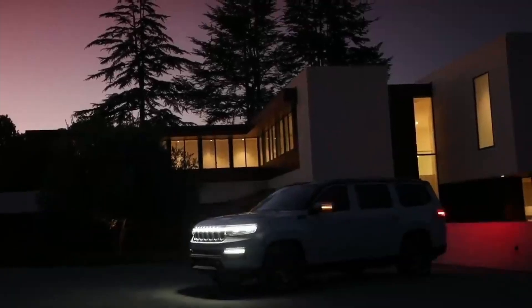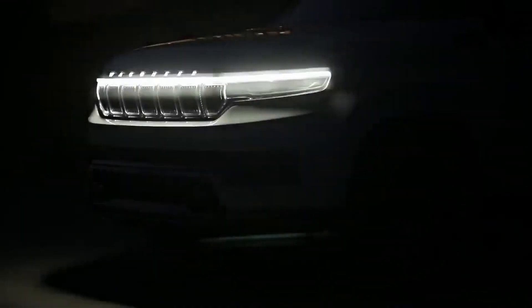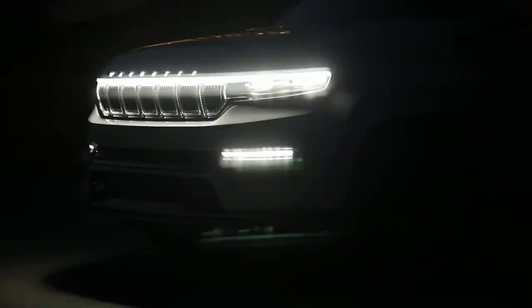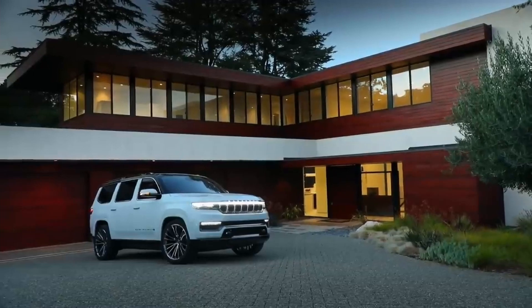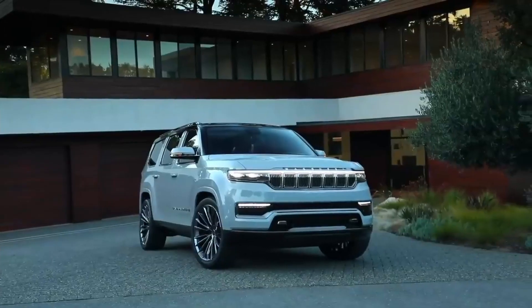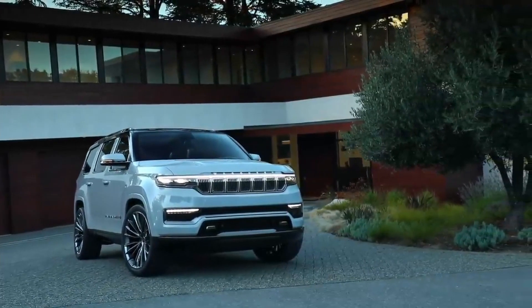The Grand Wagoneer is back — less expensive and still luxurious. The 2022 Jeep Wagoneer starts at $60,000, reaching up to $75,000 for the Series 3 level, which is the highest level offered by the Wagoneer. The middle level, Series 2, costs $70,000, but the Series 1 will not be available at launch.